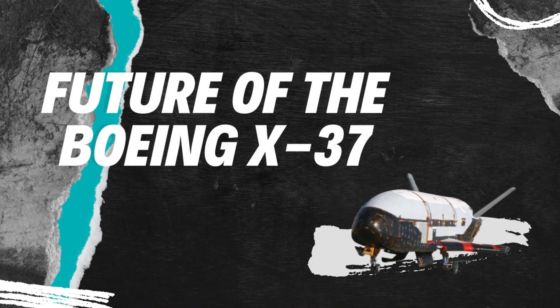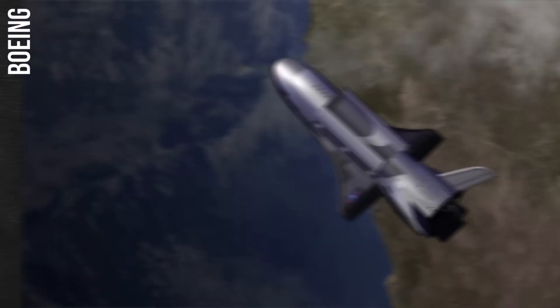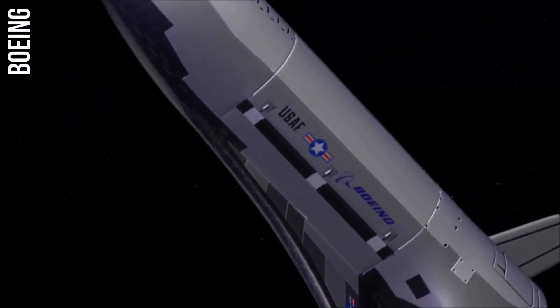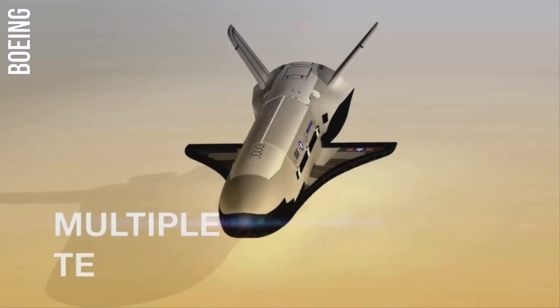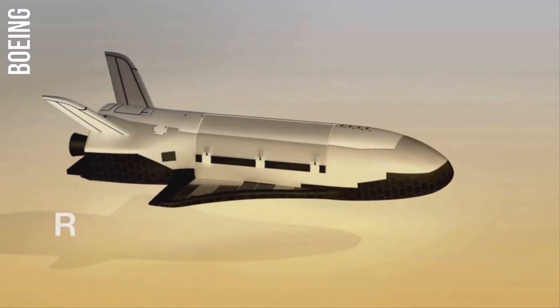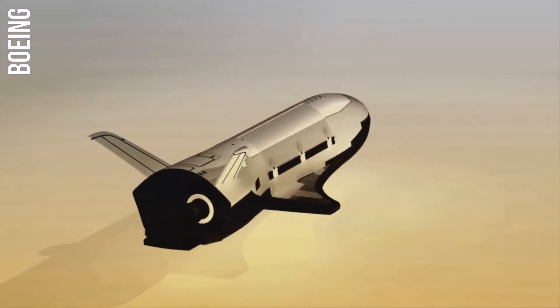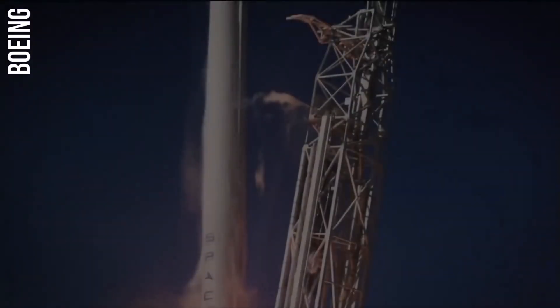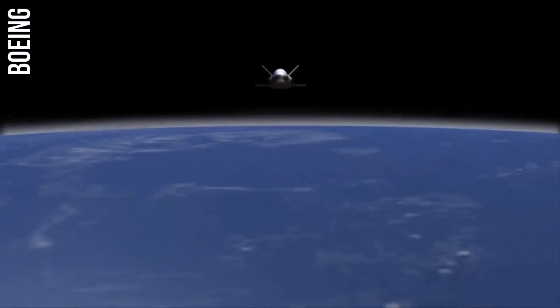The Boeing X-37 is a significant development in space technology. It is the first reusable spaceplane to be developed in the United States since the Space Shuttle, and it could have a major impact on future space exploration. The X-37 is still under development, but it is a promising technology with a lot of potential.